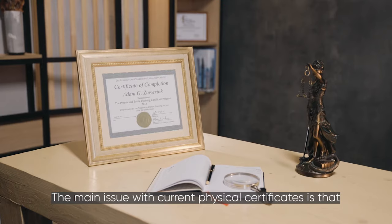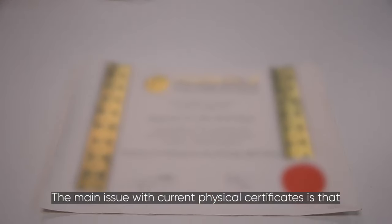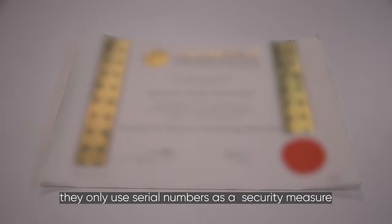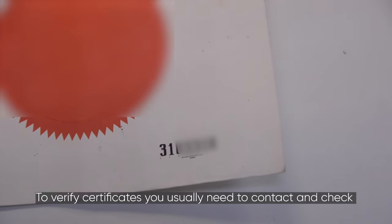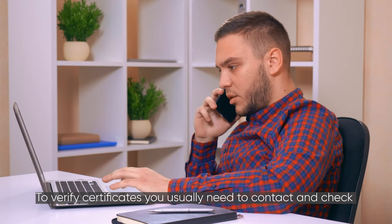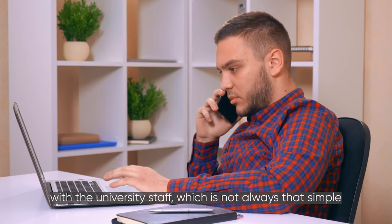The main issue with current physical certificates is that they only use serial numbers as a security measure, which makes them really easy to counterfeit. To verify certificates, you usually need to contact and check with the university staff, which is not always that simple.